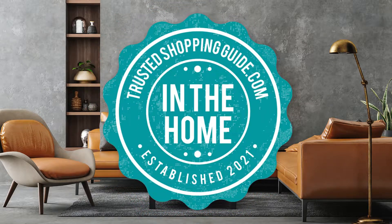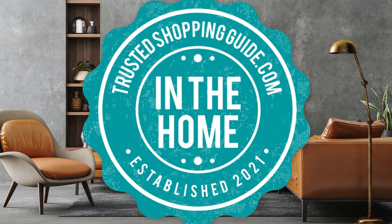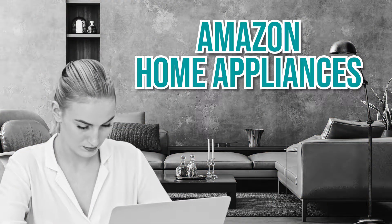Welcome back Home Enthusiasts! We're TrustedShoppingGuy.com and today we are in the home. In this video, we'll be sharing with you our Top 10 Amazon Home Appliances.